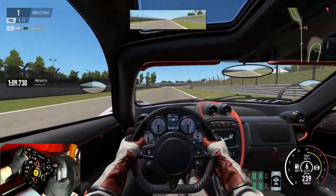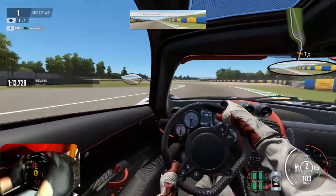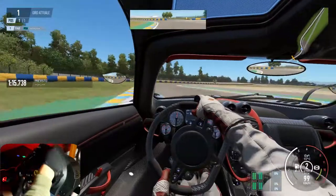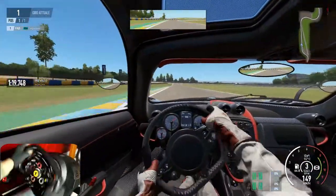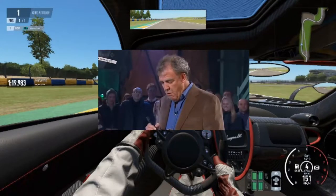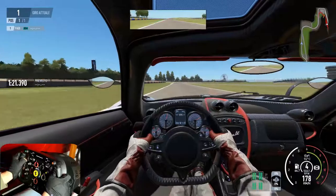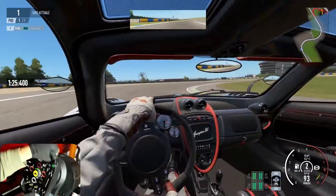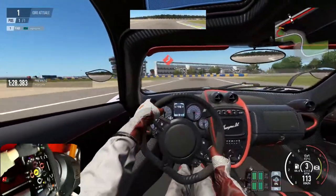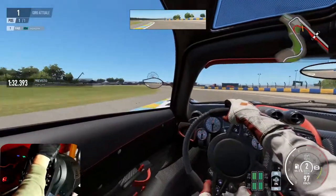Project Cars 2 is really very immersive — they've done an exceptional job. And then with this monstrous Pagani Huayra BC — not sure if that's how you say it — which I had previously tested on the Assetto Corsa Bonus Pack 3, which had really impressed me.